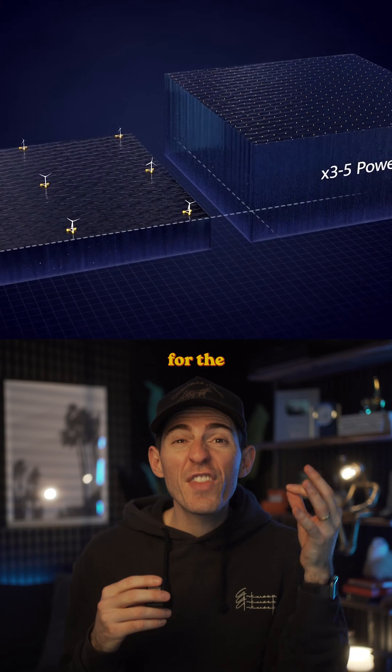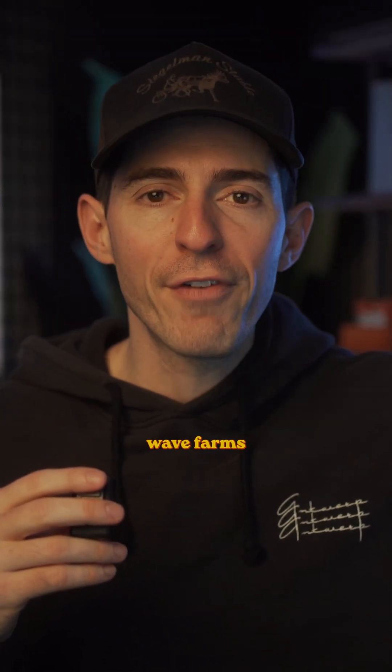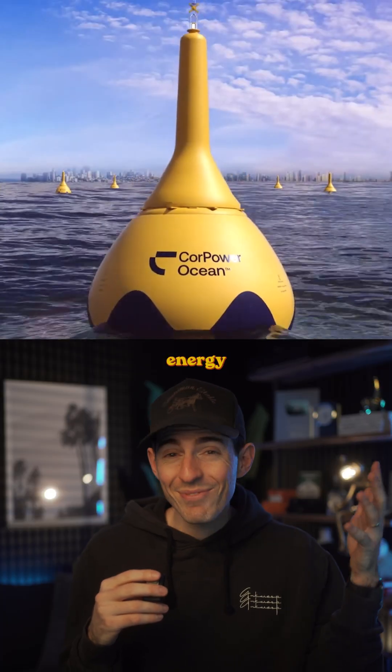Each of these buoys can generate energy for the same cost as wind or solar. Imagine this could power entire wave farms off the coast of any country, enabling cities and towns with clean energy that never runs out.